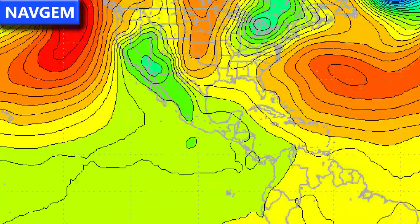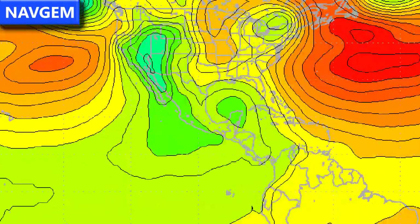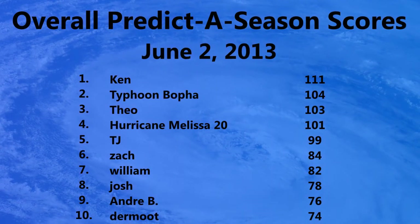The NavGem for the US Navy is currently showing a little bit of a low pressure system, not giving away too much in terms of what may happen over the next few days.